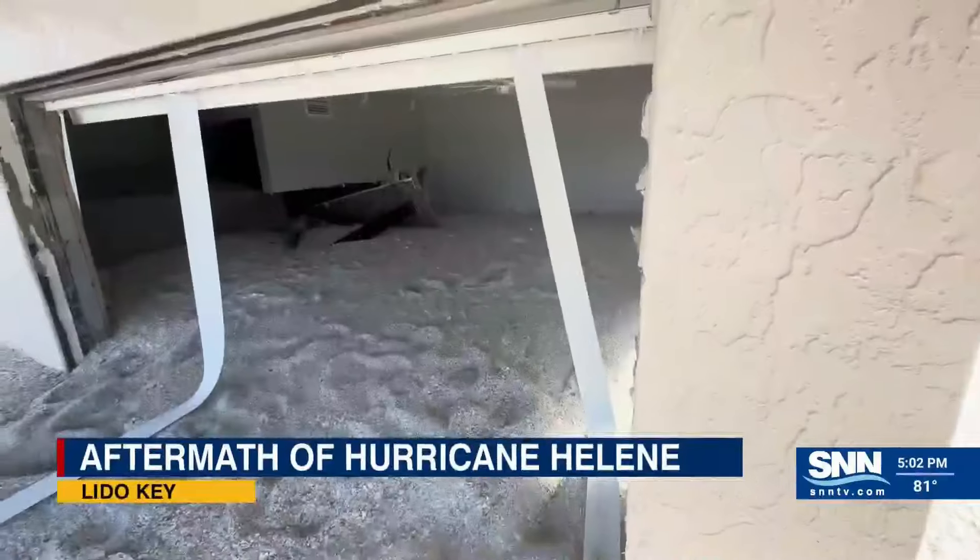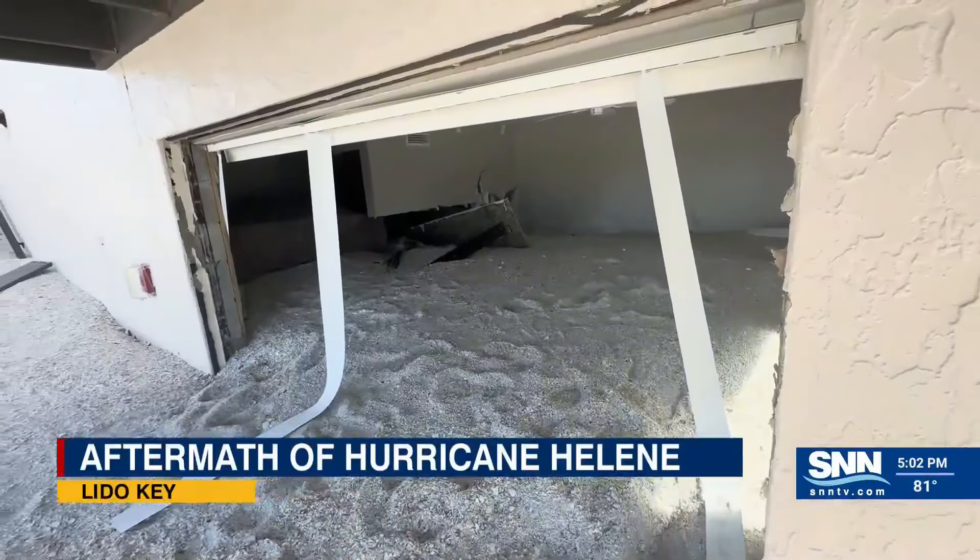We had just finished a project from a year ago when it flooded during a storm that had 18 inches of water, and this is significantly worse. At the back end of the resort, some of the units had up to four feet of sand.